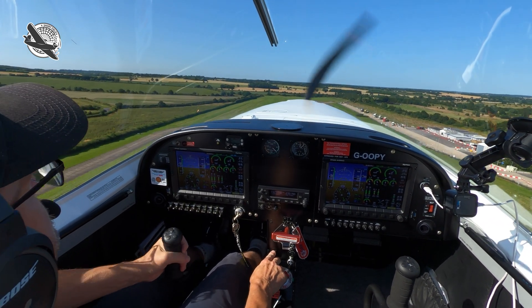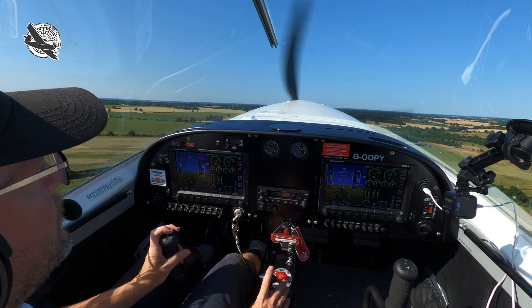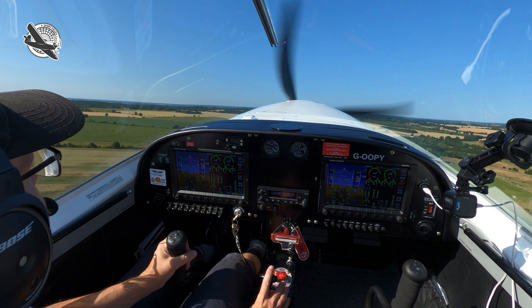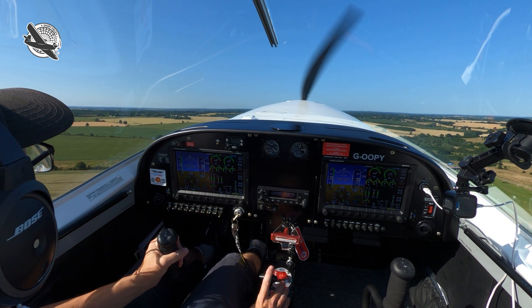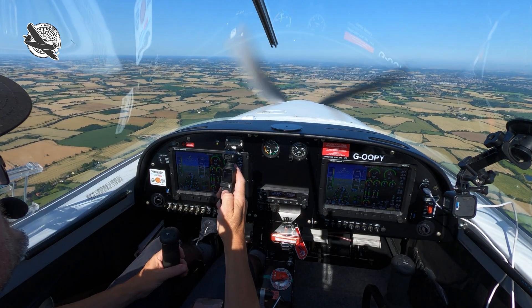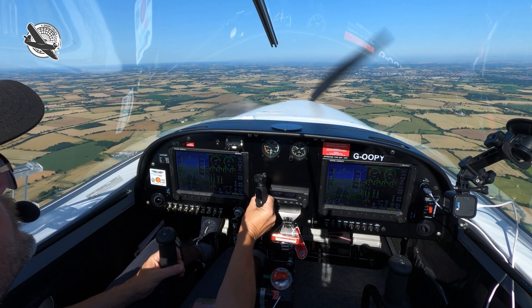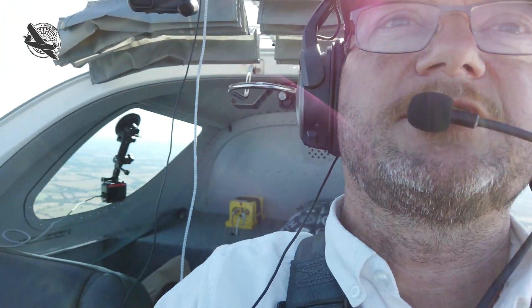We're on to our sports cruiser just on the climb out. So we're currently at just over 2,000 feet and we'll do a quick oximeter check.